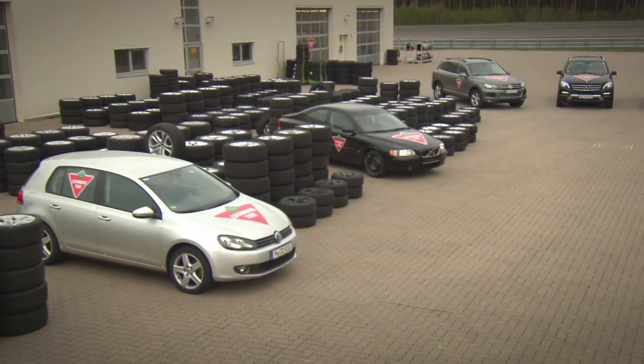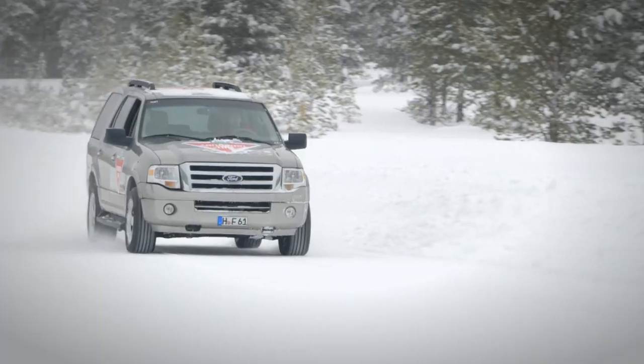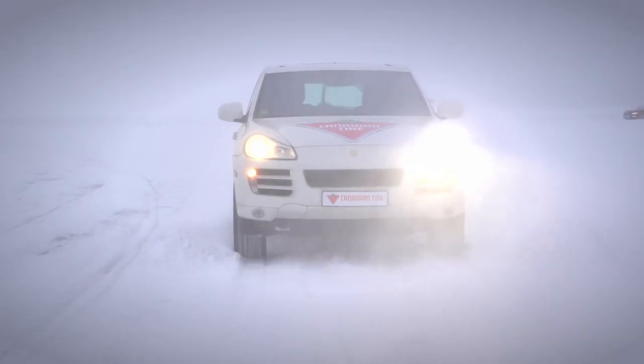At a world-class, third-party testing facility in Sweden, 100 km from the Arctic Circle, the performance of this tire was evaluated consistent with driving conditions in Canada.